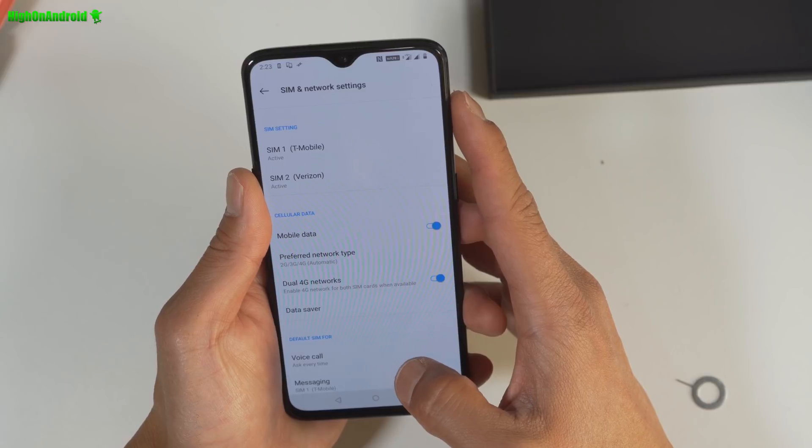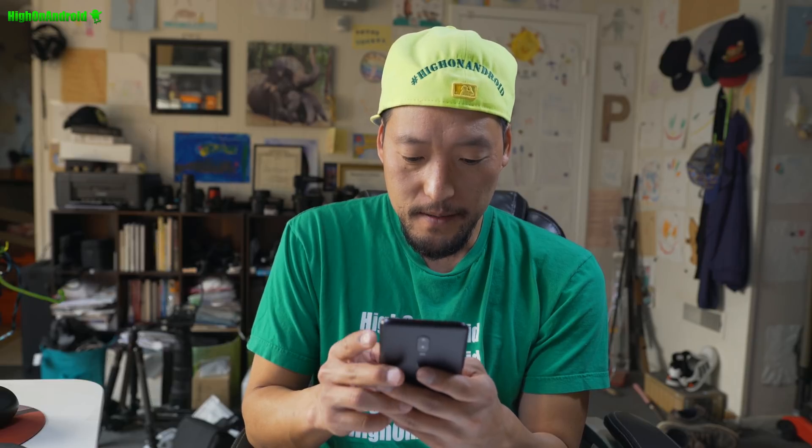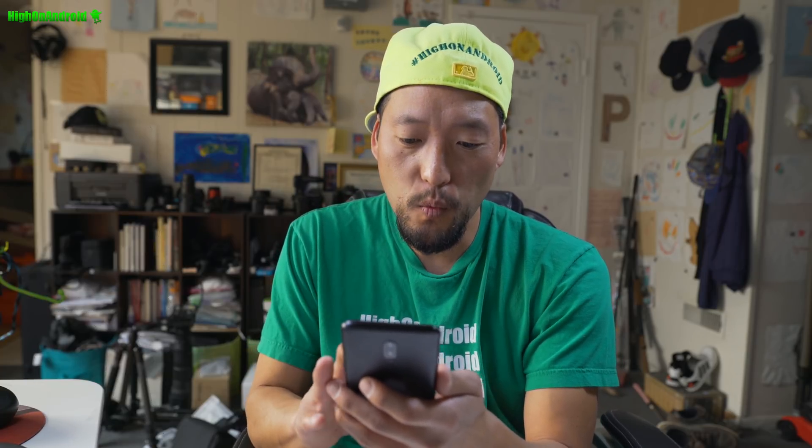So yeah, it's working for both. The thing is, I have unlimited on both. I didn't know it was actually gonna be possible. This is the world's first smartphone that does both CDMA and GSM for 4G LTE in one phone.